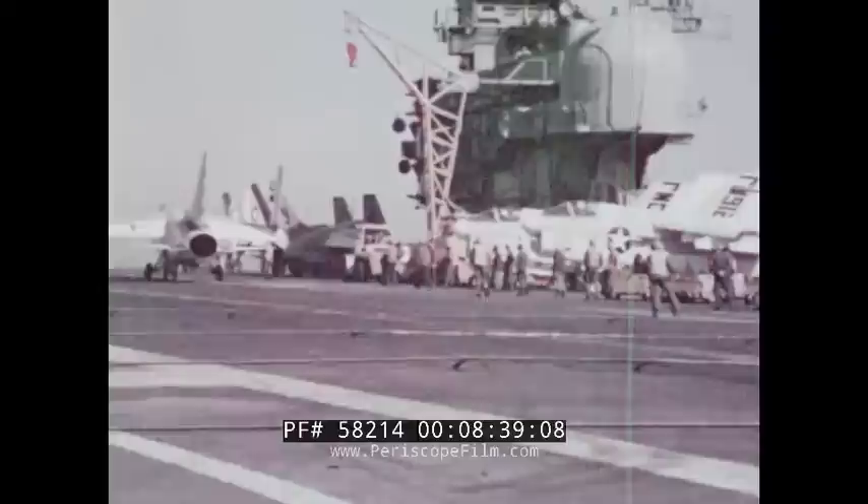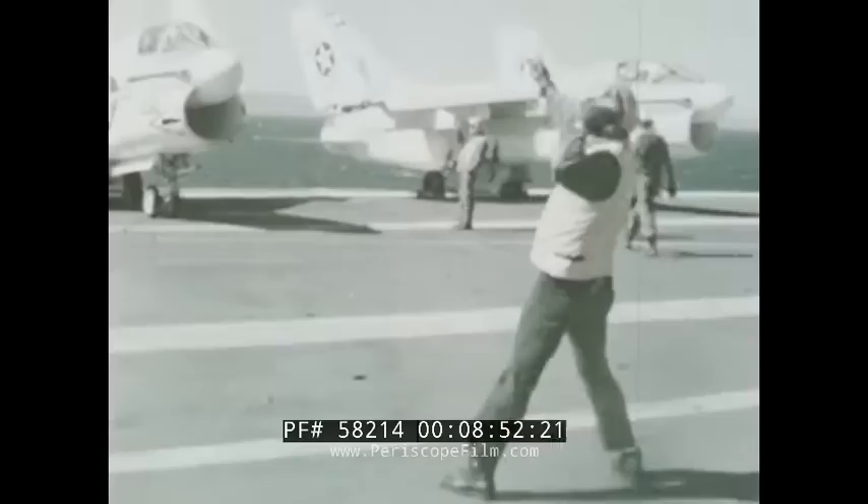Think about situations where you're required to make an ejection decision. Stick with your decision. Go. Another situation which can face you while taxiing occurs when the ship is turning, particularly prior to launch. As the ship turns into the wind, use brakes and power to hold the aircraft in position.